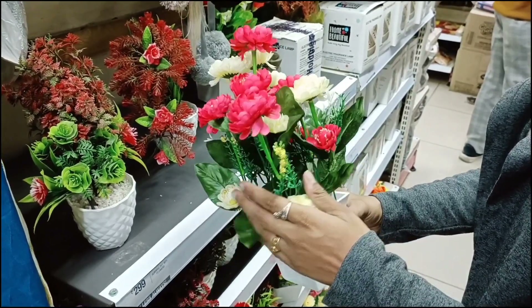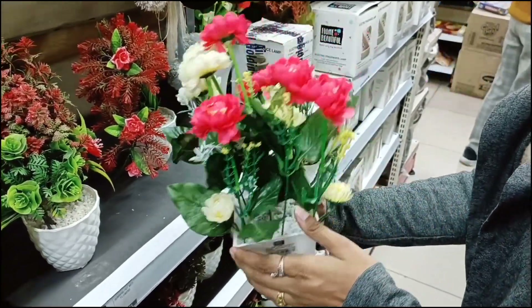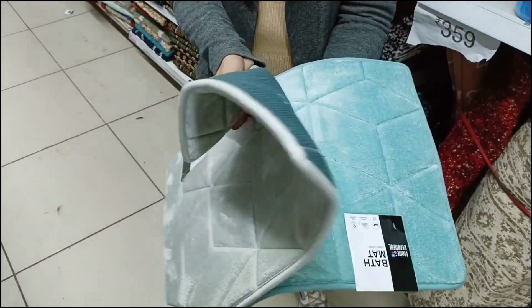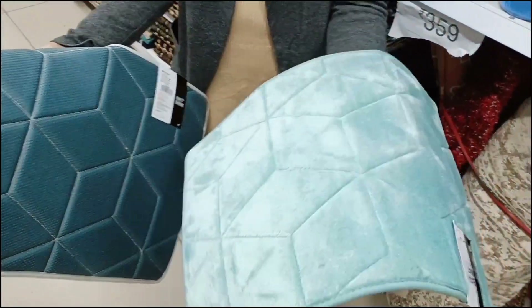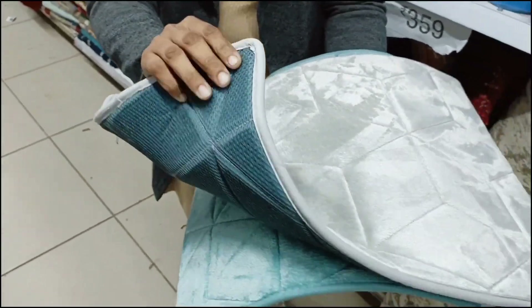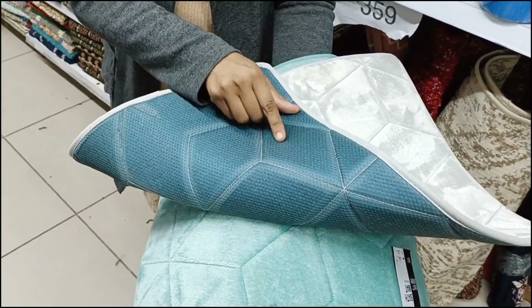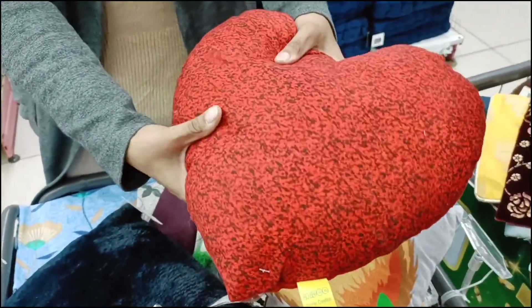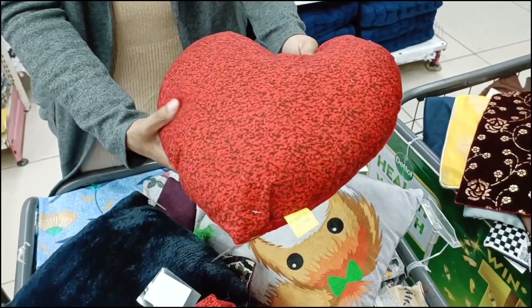You can see color-wise the artificial flowers are very beautiful and quality-wise very good — you will get different colors. After that we have this bath mat which is very soft and very comfortable. You will get it in different colors and it is very beautiful. If you put it in the bathroom, it will soak up all the water.